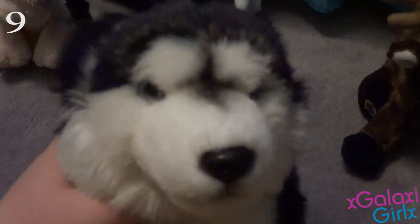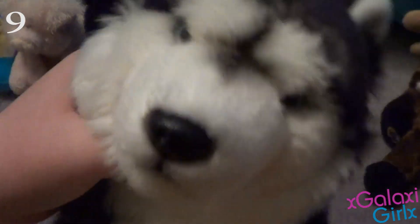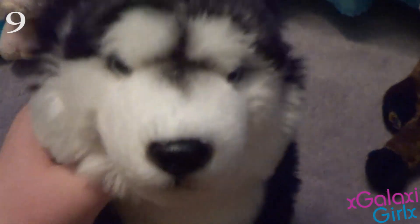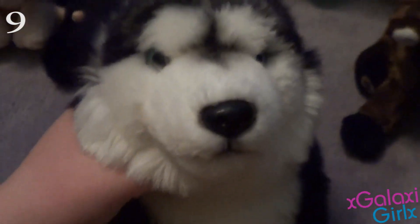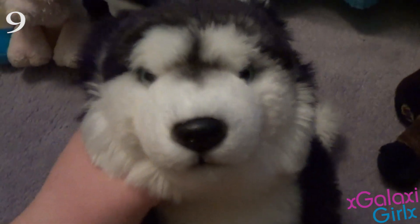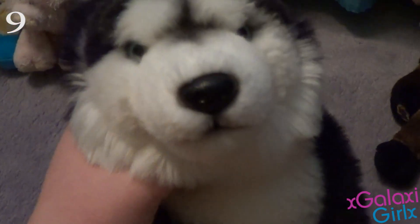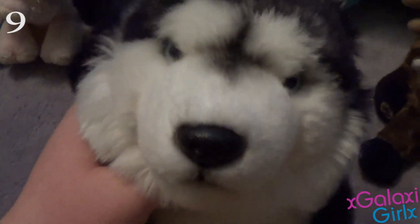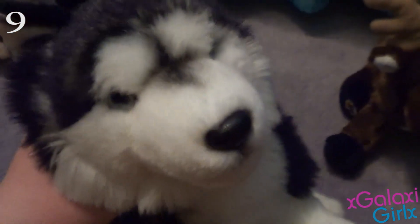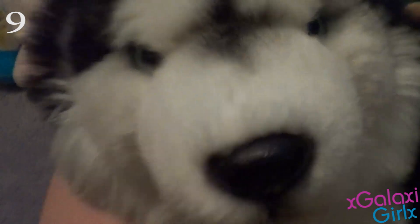My number 9 favorite Webkinz is my Webkinz Signature Siberian Husky. I love this pet — I waited forever to get this pet, and when I finally got him, I just fell in love with him. His name's Tobias, and he's named after Four from the Divergent series. I think he's so cool and so pretty, and I love his fur. He's so cute.